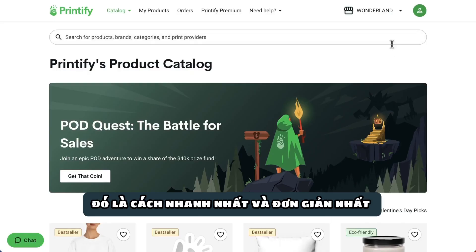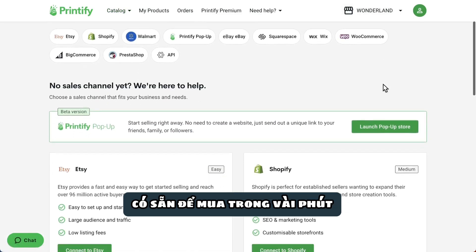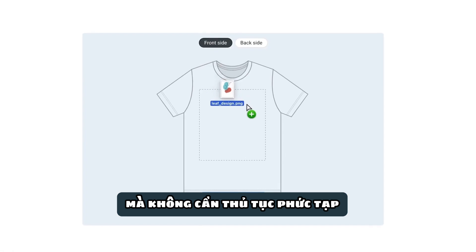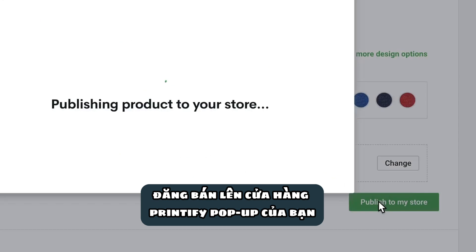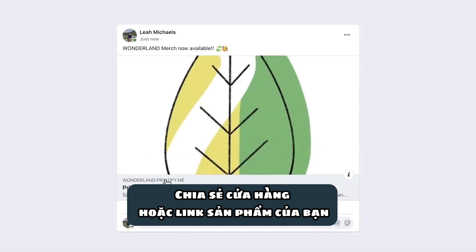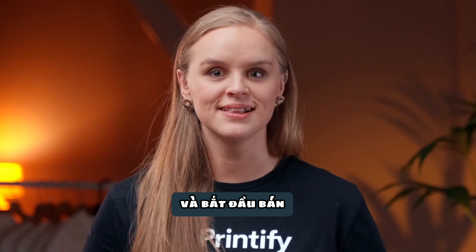Printify Popup. It's the quickest and simplest way to make your unique products available to buy in minutes without all the extra hassle. In a few clicks, you can create a product with your unique design, publish it to your Printify Popup store, share your unique store or product link on Instagram, your blog, or wherever, and start selling.